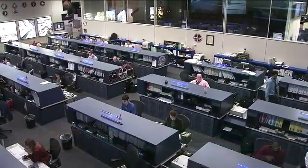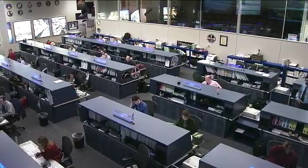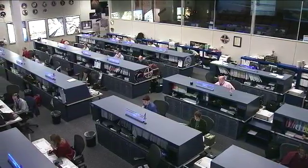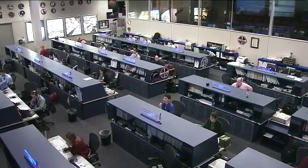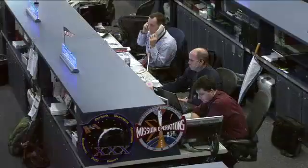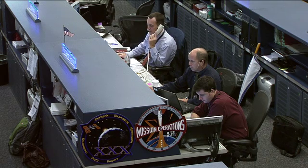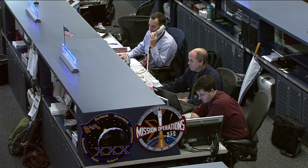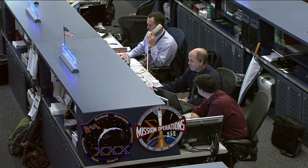Good morning and welcome to today's International Space Station Update Hour. Getting a look now here inside the flight control room in Houston, Texas, while the Orbit 2 team is on console monitoring systems onboard the orbiting laboratory. That team today is being led by Flight Director Ron Spencer, and joining him just to the top is CAPCOM Richard Arnold, serving as the communication link between controllers here on the ground and the astronauts in space.